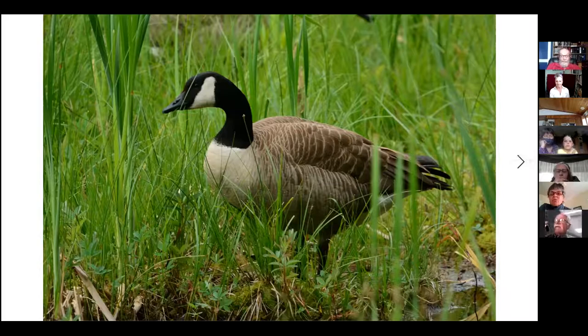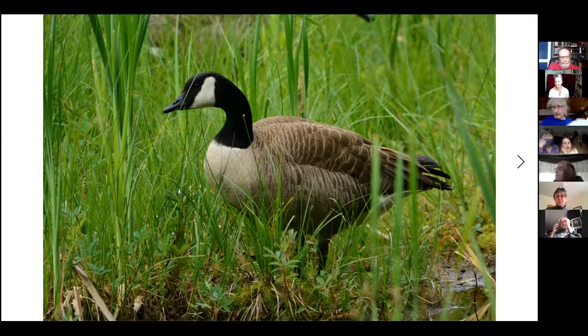I think everybody knows that this is a Canada goose. We have lots of those around here at certain times of year. The fields in Browse in particular are very popular in the early spring and again in the fall. Geese eat a lot of grass — they do a lot of grazing. The fields are getting a little bit dry now and they're not in the fields in Browse at the moment. They certainly will come back a little later in the summer in September.